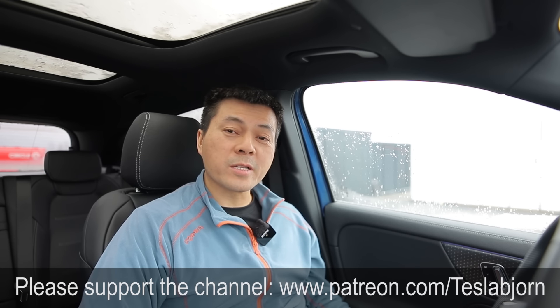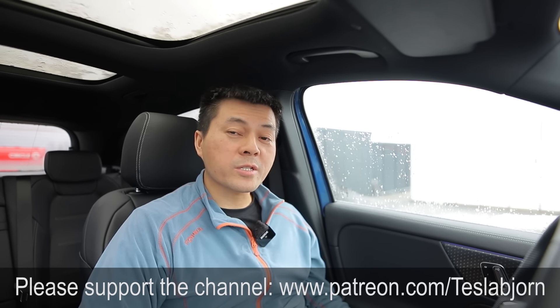Anyway, I think that's gonna be it for now. I hope you guys enjoyed this video. As always, thank you for watching and talk to you later.